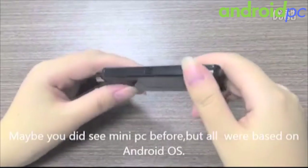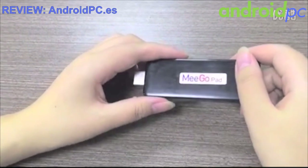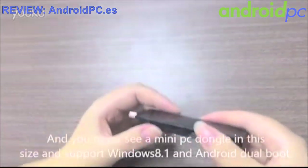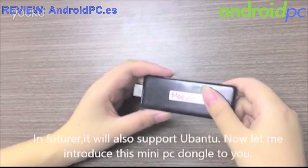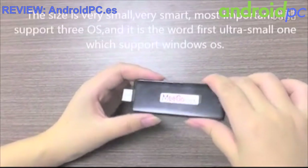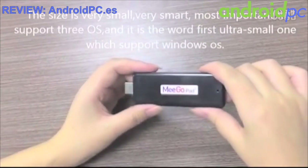You may have seen a mini PC dongle before, but they are only Android. You have never seen a mini PC this size that supports Windows 8.1 and Android dual boot, and in the future this model will support Ubuntu also. Let me introduce this model to you. The model name is MIGO T01, developed and manufactured by MIGO-PAD.